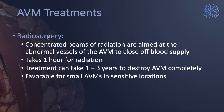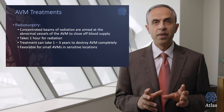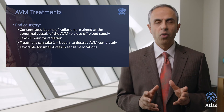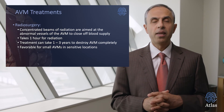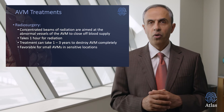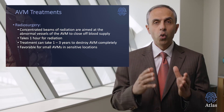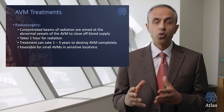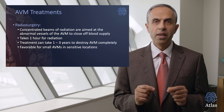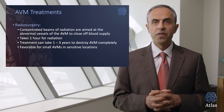Let's talk about radiosurgery. Radiosurgery means concentrated beams of radiation that are aimed at the abnormal vessels of the malformation, or the AVM, to close off the blood supply to the AVM. It takes about one hour to perform or apply the radiation. However, the treatment can take one, two to three years to destroy or close off the malformation completely. It's very important for patients to know that the treatment takes up to three years to complete and be effective, and during those three years the patient can be exposed to another risk of hemorrhage. This treatment modality is especially favorable for small AVMs in very deep and sensitive locations where surgical resection can be of significant risk.